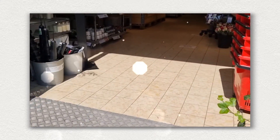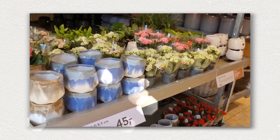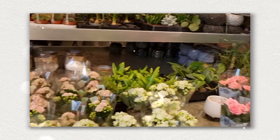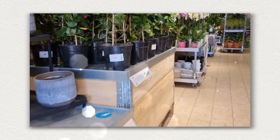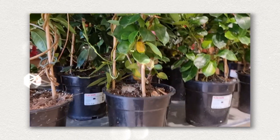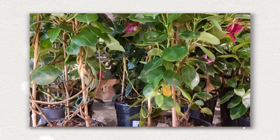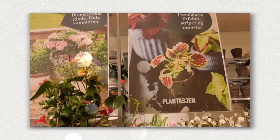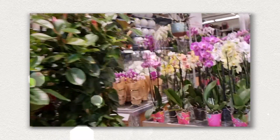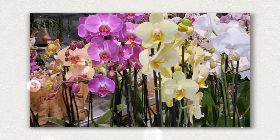You can just go around and check. This is Dipladenia Pyramida Red, 17 cm. And also orchids — I love orchids.